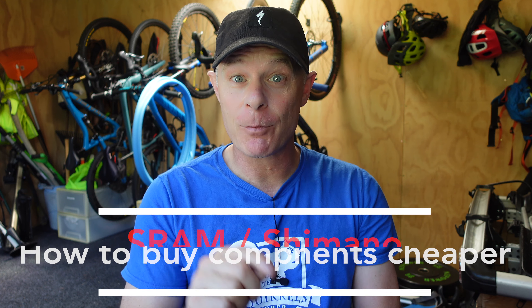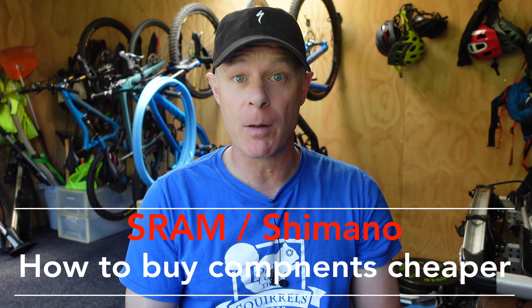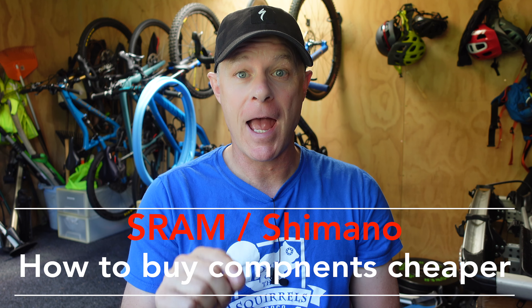Hi guys, Jace here. Today I'm going to show you how to buy cheaper components from companies such as SRAM and Shimano. Stay tuned to see how much I saved and how much I could have saved by doing things differently.